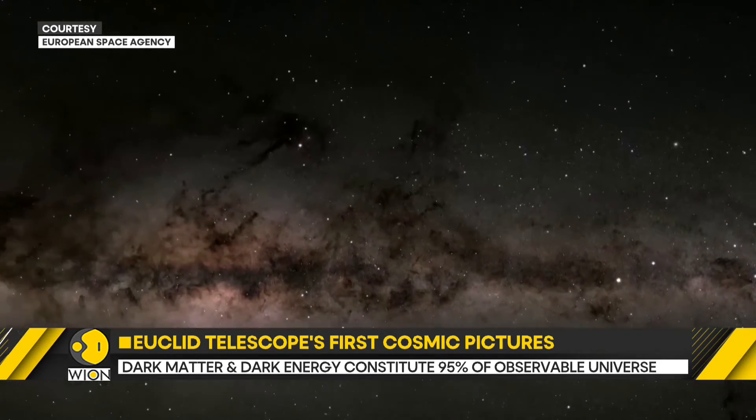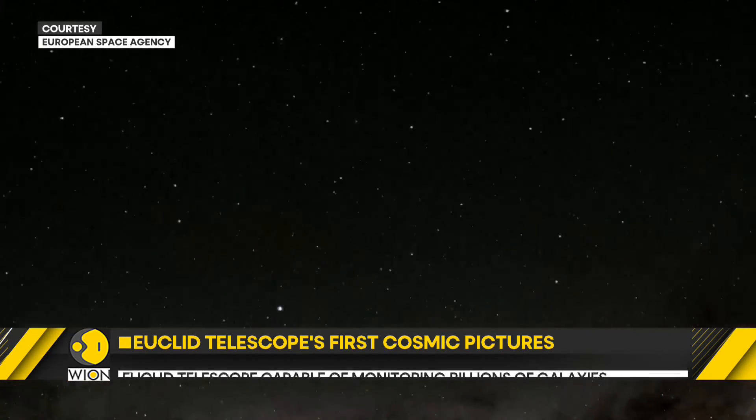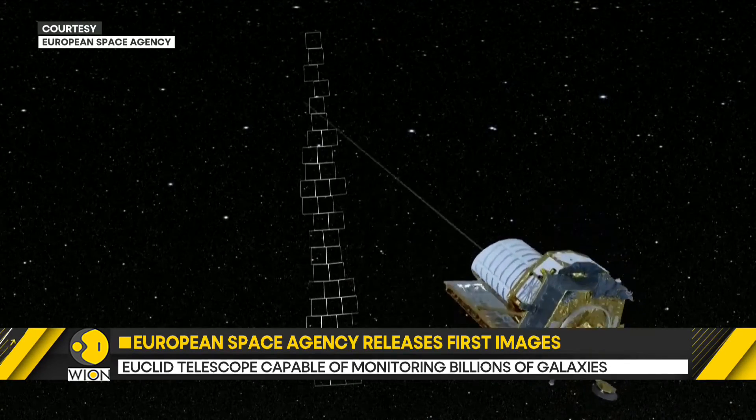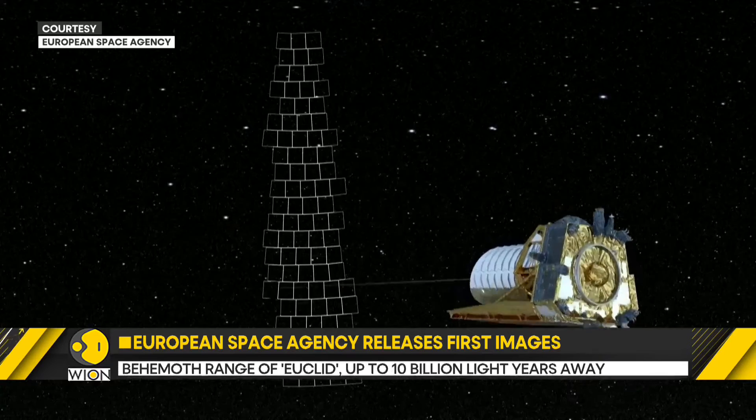Although the mission is designed with a six-year span, the ESA is hoping the telescope has another six months of propellant to keep it in solar orbit.